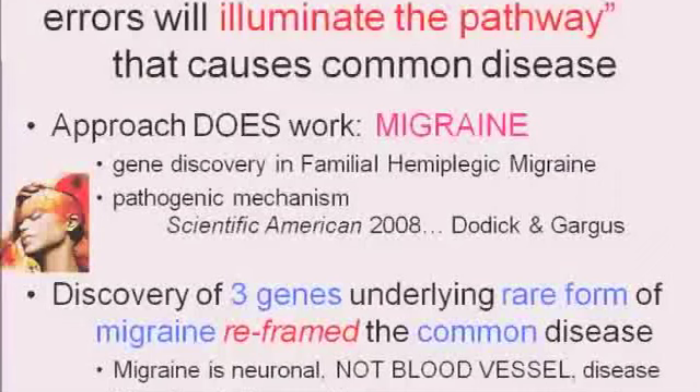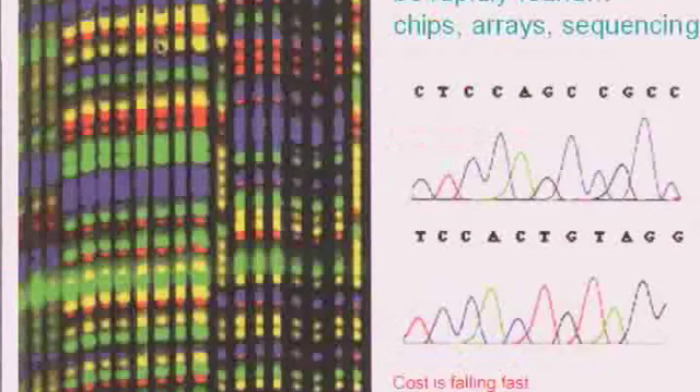In textbooks, migraine is still referred to as a vascular headache, suggesting the pulsing of blood vessels in the brain is somehow involved. But in fact, none of the genes that cause familial migraine are expressed in blood vessels at all — they're only expressed in neurons, in the brain cells. So that says migraine is not a vascular disease at all; it's really a neuronal disease. And you can see that those same genes with migraine mutations also have mutations that cause seizures.